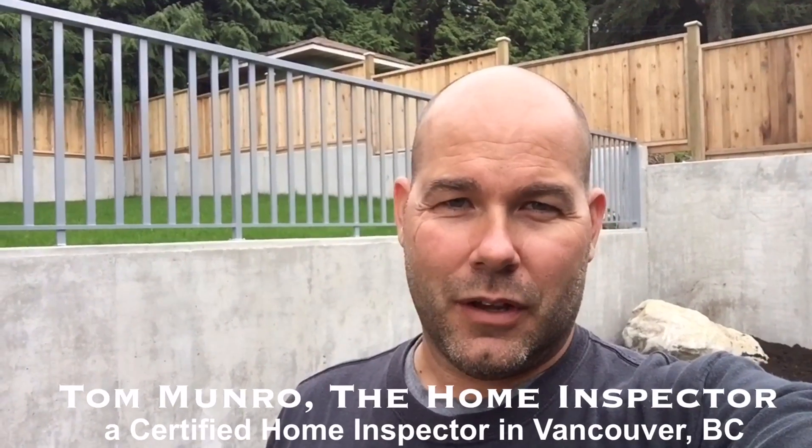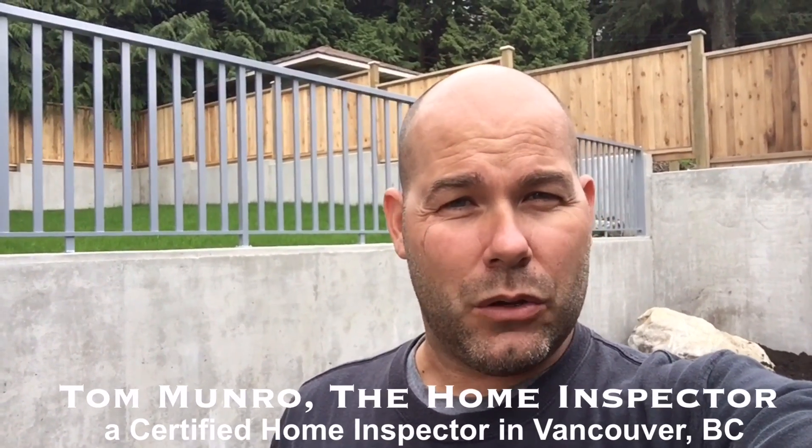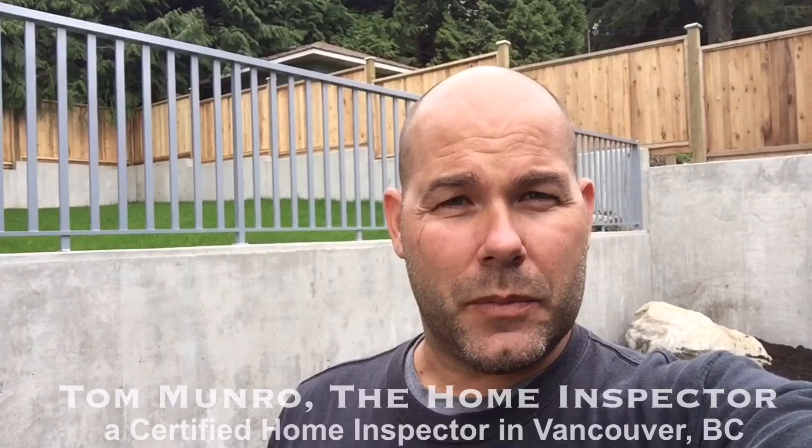Hi there, I'm Tom Munro, the home inspector. I'm on an inspection today of an actual brand new home, and the person that's bought this home has asked me to do an inspection looking for things that are going to cause problems and things that have not been installed to the BC building code.